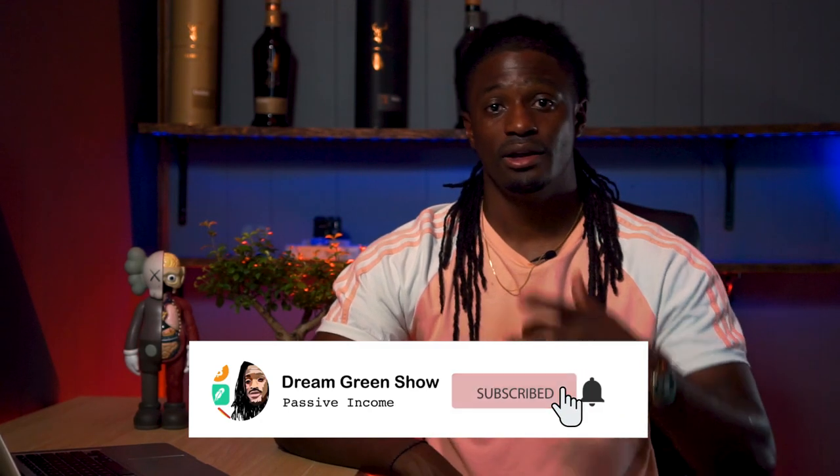ARK drops the companies that aren't doing well and invests that money into companies that might boom in the future. If you liked the video, remember to hit the thumbs up button — it really helps the channel. Make sure you subscribe so you don't miss any future videos. I'm Zeke, bringing you the Dream Green Show — peace.